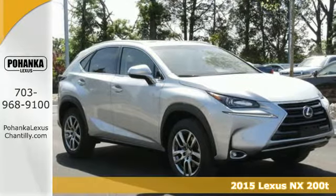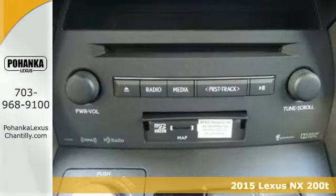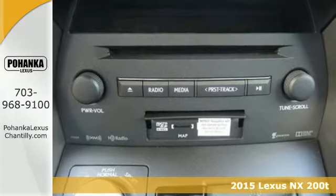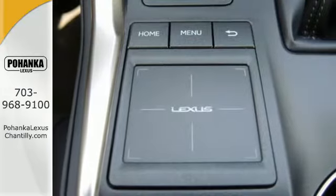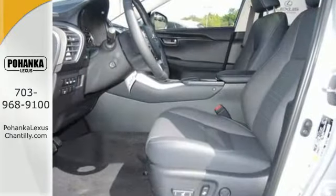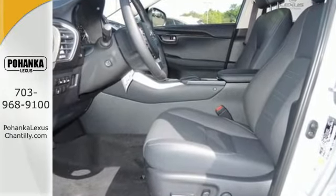Here's a 2015 Lexus NX200T. This is the crossover for any urban adventure you face, thanks to a turbocharged engine, aggressive exterior design, and an interior built around you.